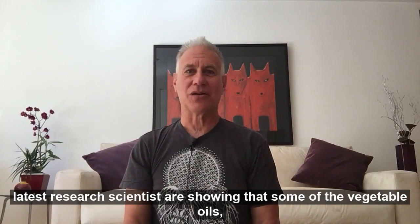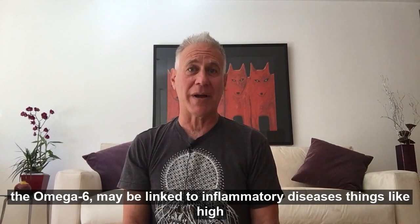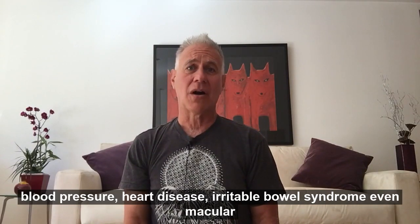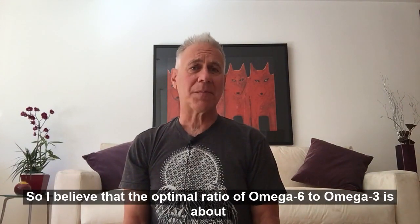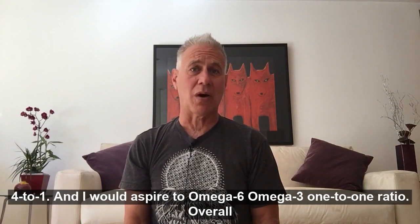In some of the latest research, scientists are showing that some of the vegetable oils — the omega-6 — may be linked to inflammatory diseases: things like high blood pressure, heart disease, irritable bowel syndrome, even macular degeneration. So I believe that the optimal ratio of omega-6 to omega-3 is about 4 to 1.